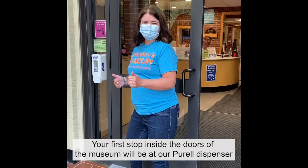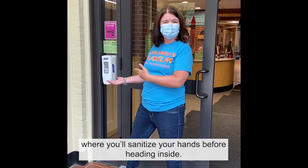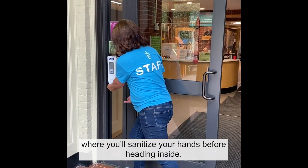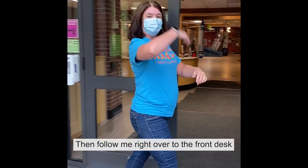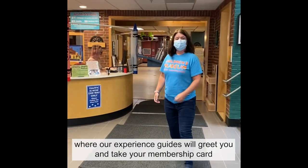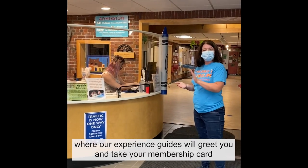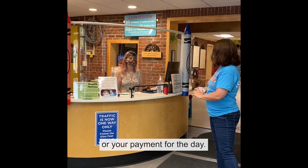Your first stop inside the doors of the museum will be at our Purell dispenser, where you'll sanitize your hands before heading inside. Then follow me right over to the front desk, where our experience guides will greet you and take your membership card or your payment for the day.